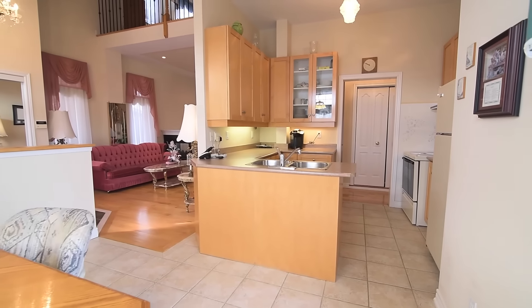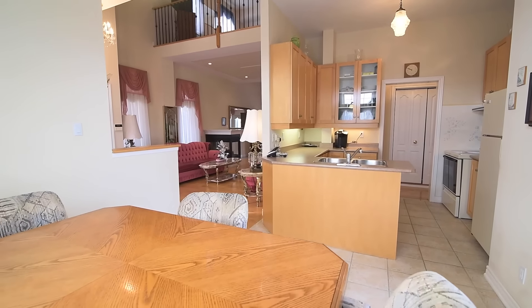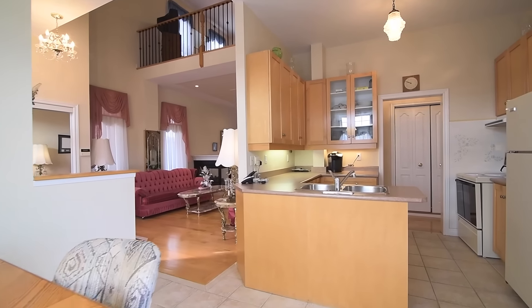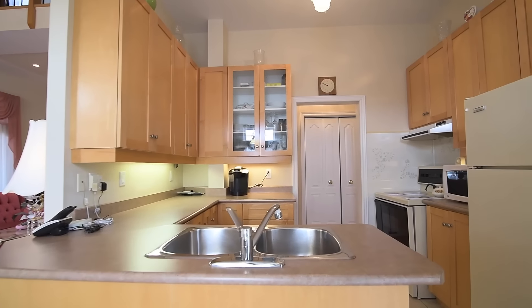Ceramic tiles flow throughout this bright, light-filled family gathering space, and the kitchen itself features beautiful maple cabinetry with under-cabinet lighting, double sink, as well as fridge and stove.